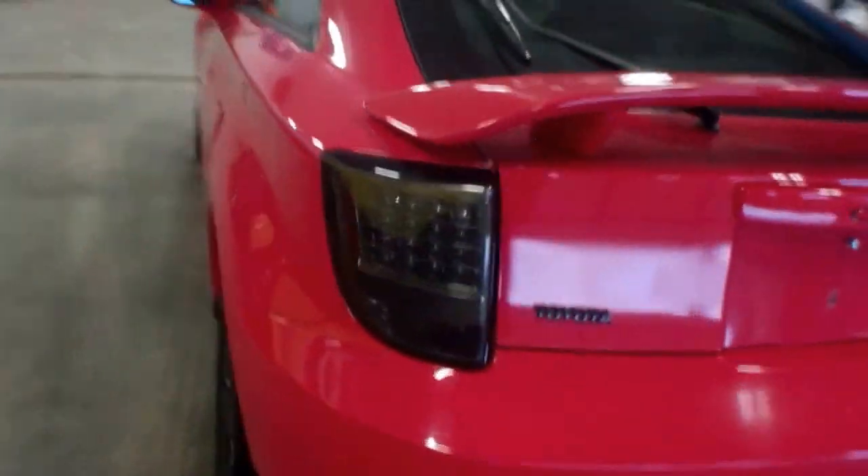There are lots of spots with paint fading, there's some rust starting, stone chips, and several other exterior blemishes.